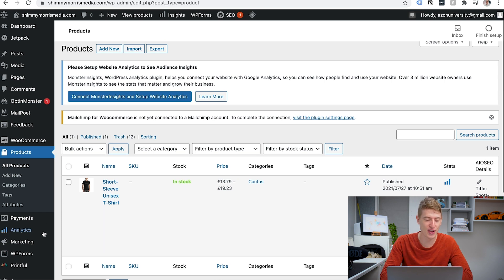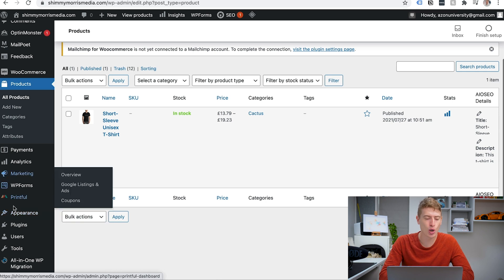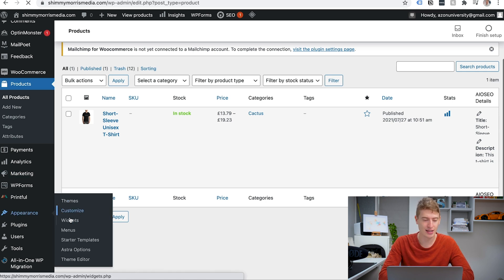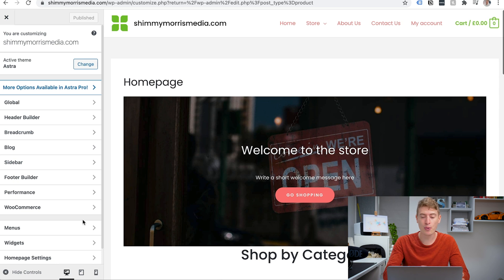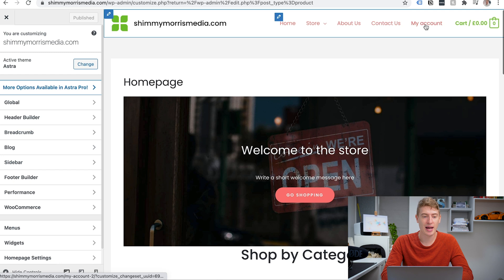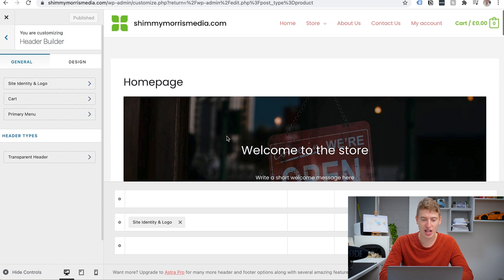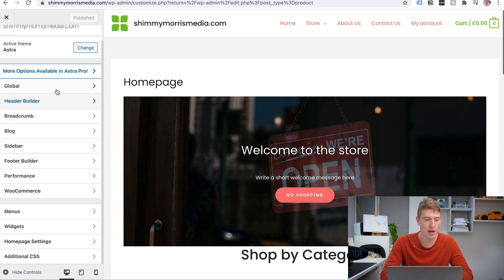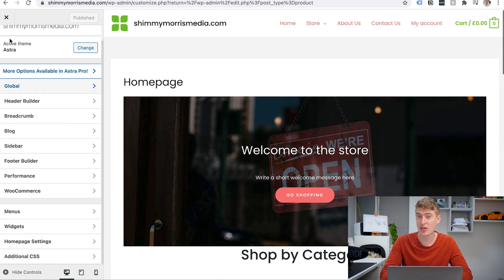There's still one thing we have to do, and that's design the website. I'm not going to design the whole website with you because that would make this video hours long, but let me show you how to do it. Go to Appearance and click Customize — just under Themes. This is what it looks like: a very simple website to customize. You've got home, store, about us, contact us, and my account. There are many options including the header builder where you can change the whole header. If you want a dedicated video on customizing this theme, let me know in the comments.